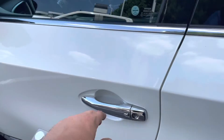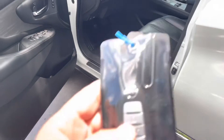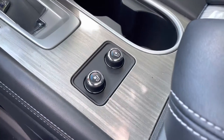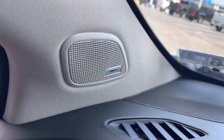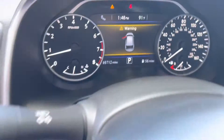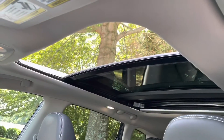Let me show you some of the features on the interior of this car. It does have remote start — you can see that on the key fob there. Power driver and passenger seats that are heated and ventilated. Factory navigation with Bose premium sound system. There's your miles: 65,712. With Bluetooth, Android Auto, Apple CarPlay, Sirius XM radio, and a panoramic moonroof.